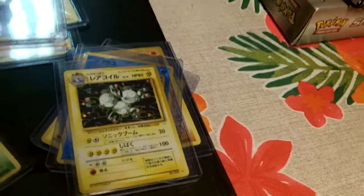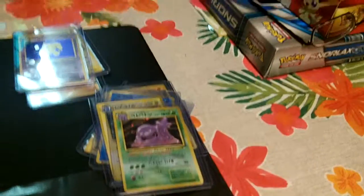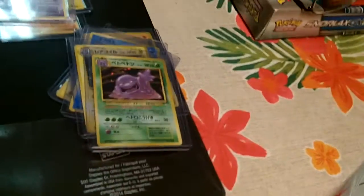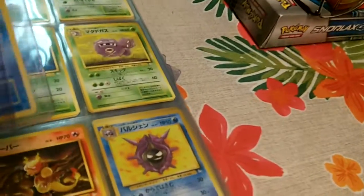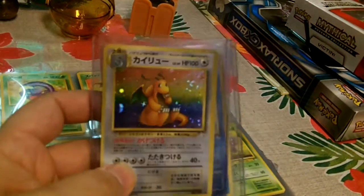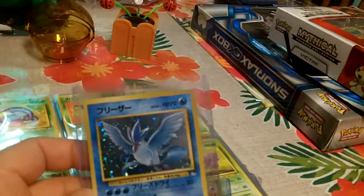A lot of times they include PSA graded cards. We're actually sending in a lot of cards to get graded. I'm actually thinking about putting in a PSA order of about 300 cards to get graded. It's not going to be cheap, but it's going to be fantastic to have. Look at this beautiful card with a swirl. Gorgeous card.